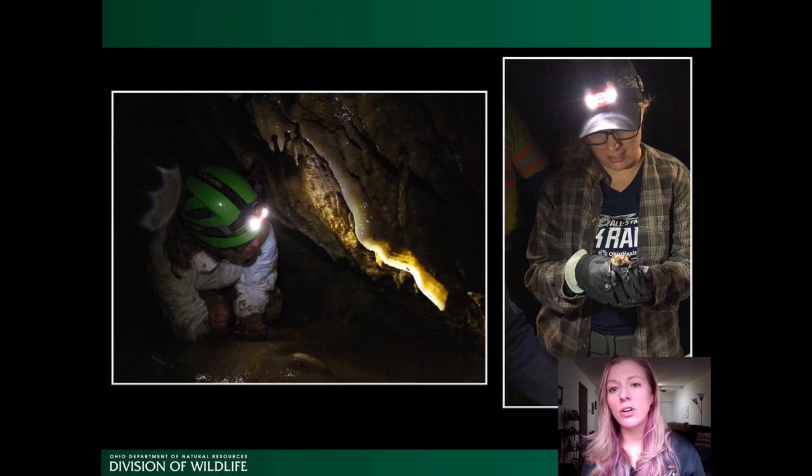This includes our acoustic surveys, our roost counts, our cave surveys — all the things that we do in order to monitor the status of bat populations.